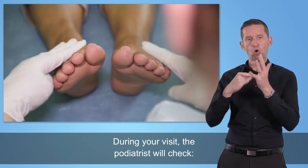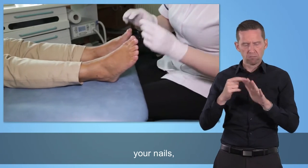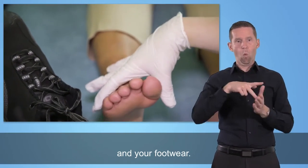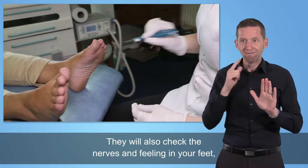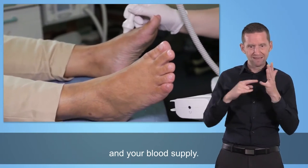During your visit, the podiatrist will check your skin, your nails, your foot function and shape, and your footwear. They will also check the nerves and feeling in your feet and your blood supply.